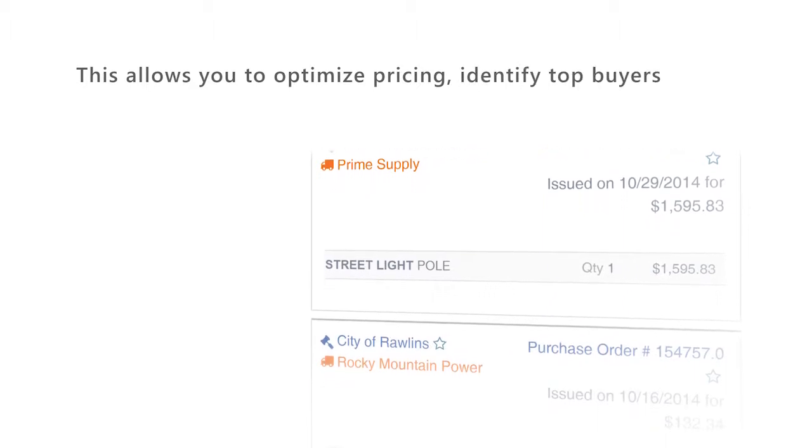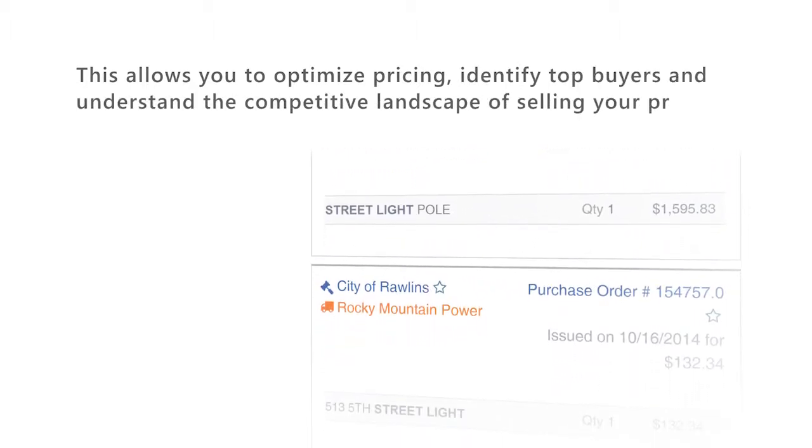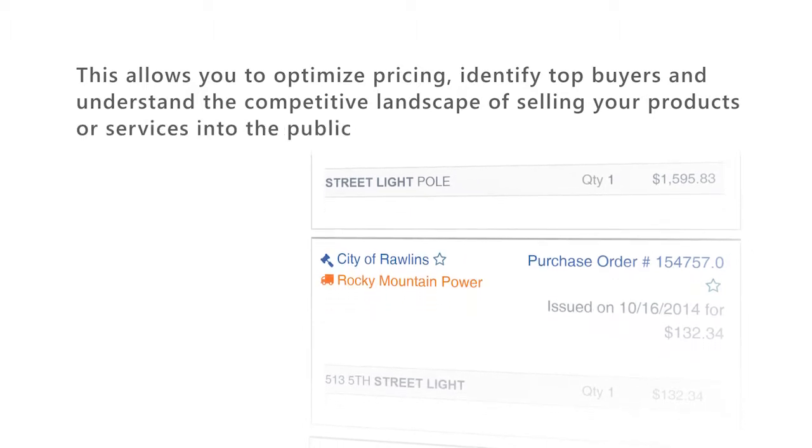identify top buyers, and understand the competitive landscape of selling your products or services into the public sector.